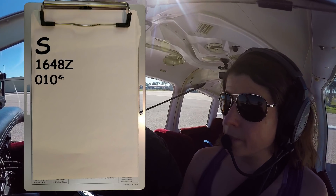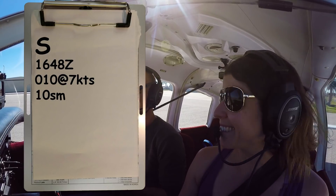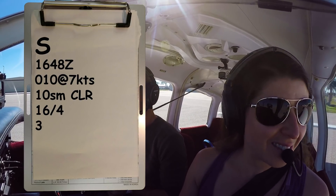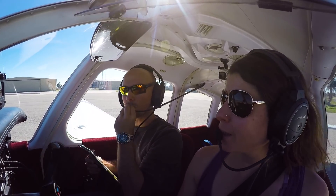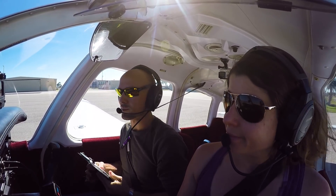Wind 010 at 7, visibility 10, sky clear. Temperature 16, dew point 4, altimeter 3015, visual approach, runway 4 in use. Okay, so we've got our ATIS Sierra, we've got our altimeter set, we've done our after-start checklist, we're all set.